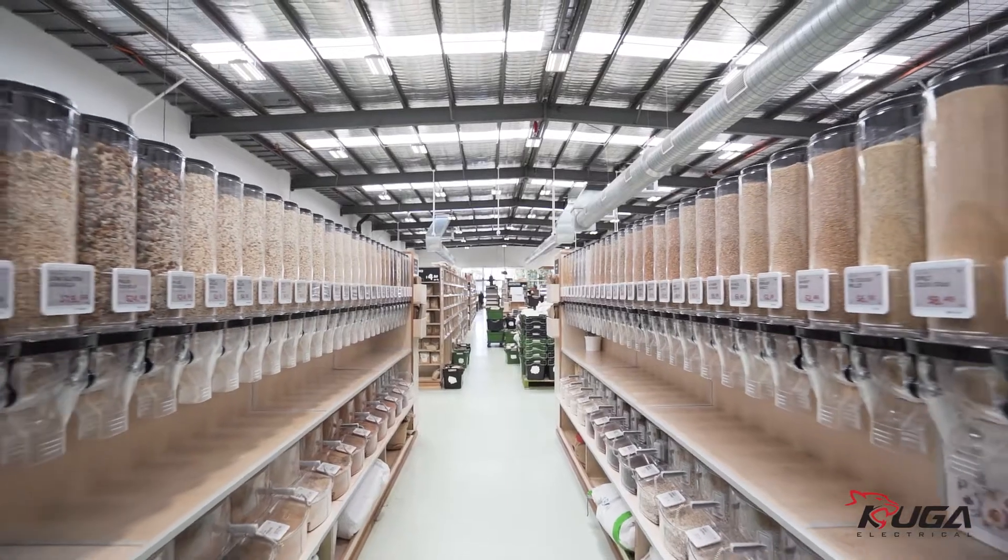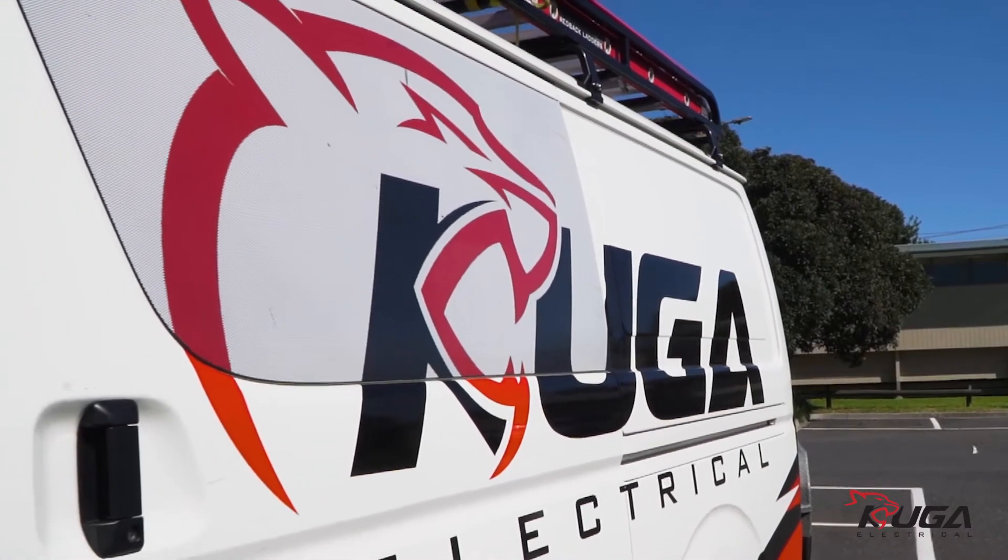With the opening of our Brunswick shop we were under a very tight timeline to get things done and dusted before we opened, but Cougar Electrical were up for the job and got the whole installation done within two weeks.